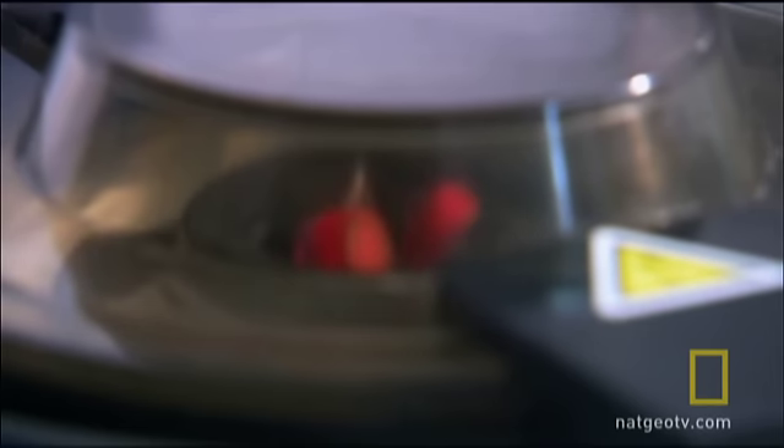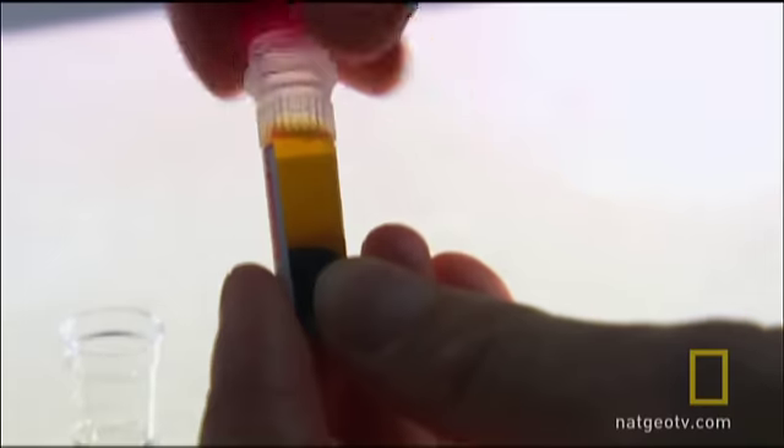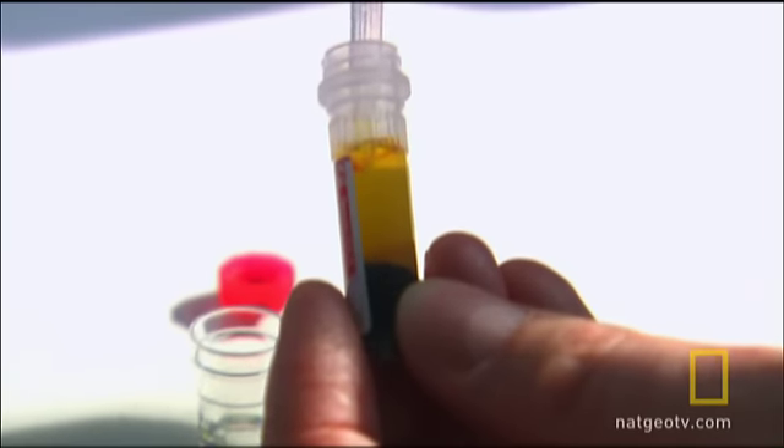Blood samples are drawn and centrifuged. The remaining white blood cells contain the precious antibodies. This is the serum that hospitals administer to victims of envenomation.